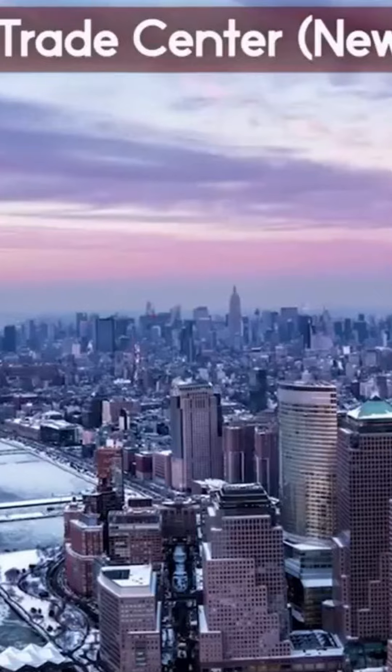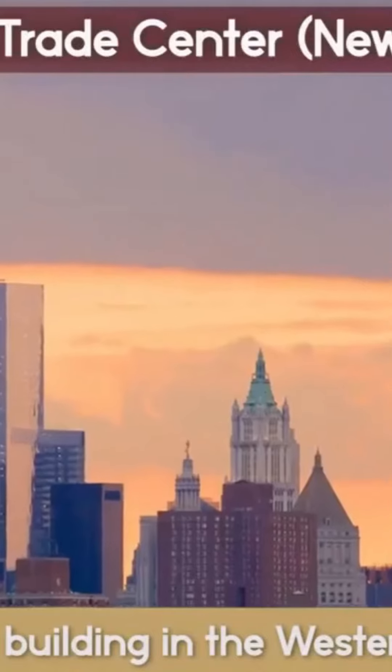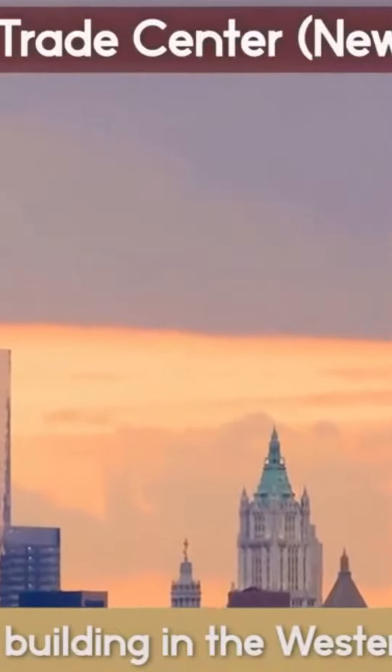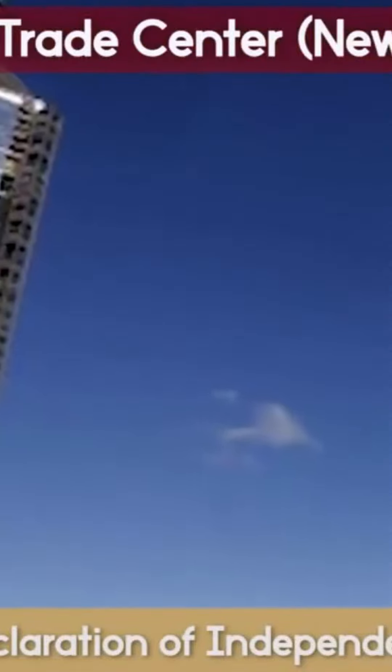One World Trade Center is the tallest building in the Western Hemisphere and the fourth tallest in the world. The official architectural height is a symbolic 1,776 feet, referring to the year the Declaration of Independence was signed. The spire reaches 1,792 feet.